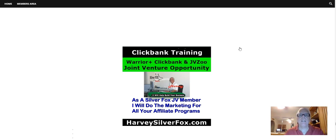Harvey the Silver Fox here with another ClickBank training video where you can joint venture with me as a Silver Fox JV member, and I'll do the marketing for all of your ClickBank affiliate programs, or for that matter, any money-making opportunity that you happen to be working. Before we get started here, I'd like to show you the video I'm going to showcase today and a couple tools that I'm going to use to help rank this video.